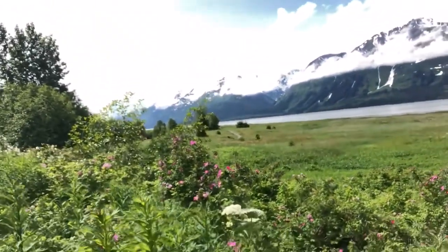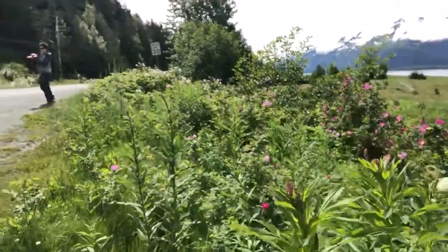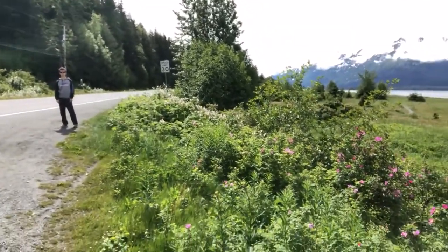You probably have some fireweed that you've seen too. I can see those little tiny buds just starting to pop out and I see some white flowers over there. They look to me like they might turn into salmonberries.